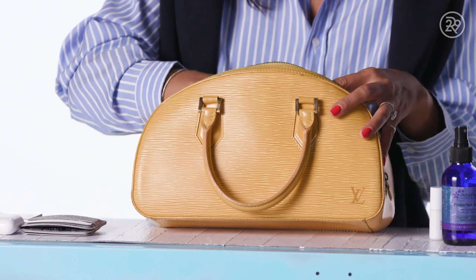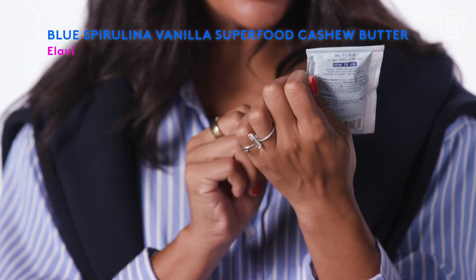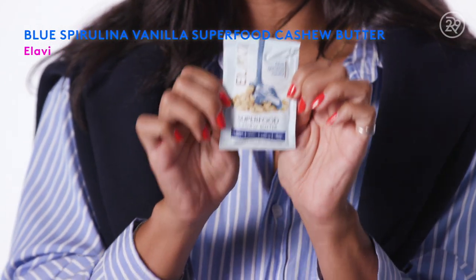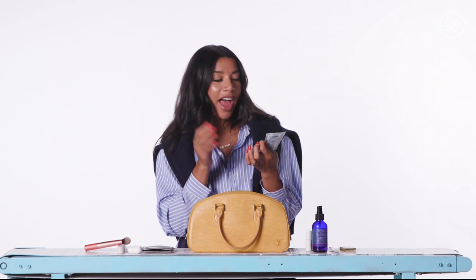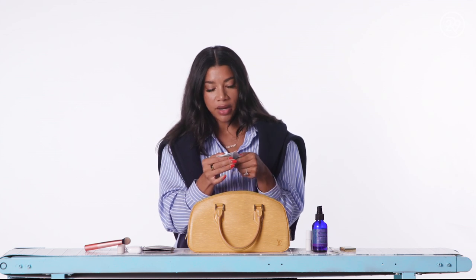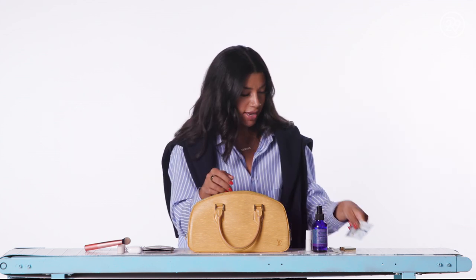Now this is the item that I feel like I could get rid of. This is a blue spirulina vanilla cashew butter. Like, when am I using this in public? I'm not sure, but it just makes me feel safe. Food is a mixture of joy, safety blanket, all of the things. This feels very healthy yet delicious and rich. But where am I actually using this? I do not know. But I refuse to get rid of it, so it's here.